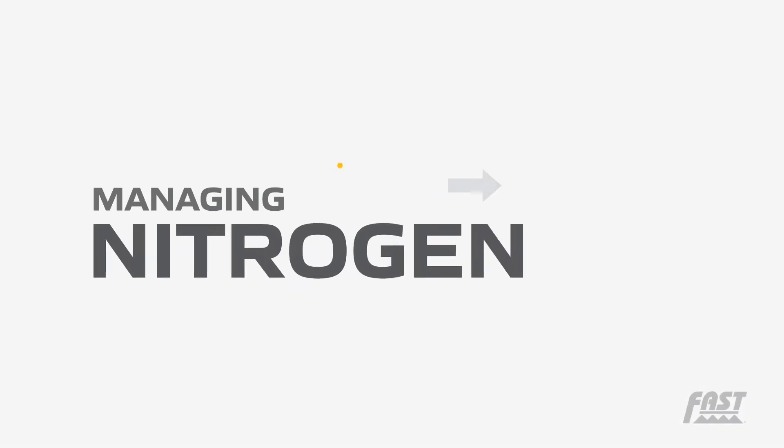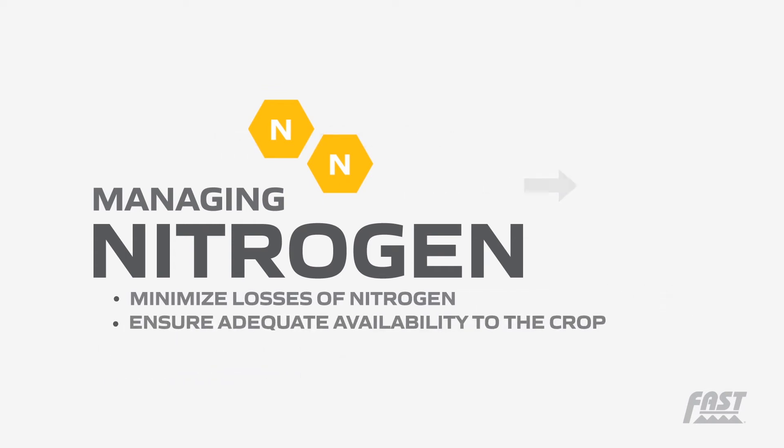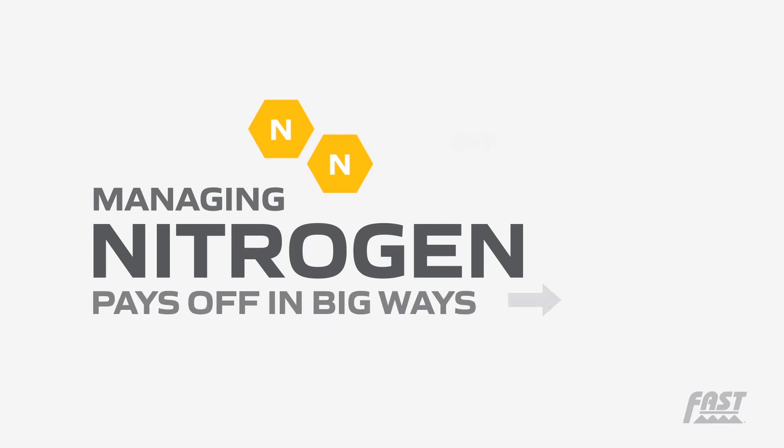Managing nitrogen in this way will minimize losses of nitrogen from the field and will ensure adequate availability to the crop during critical growth periods. Managing nitrogen wisely pays off in big ways.